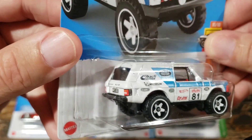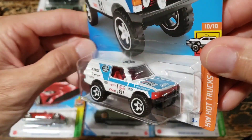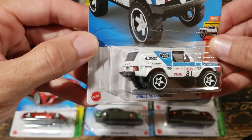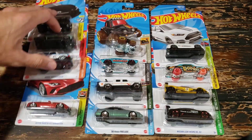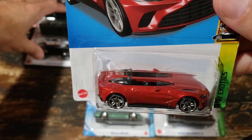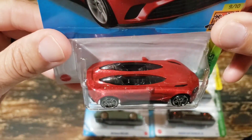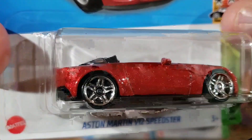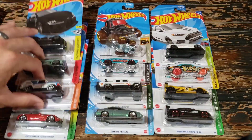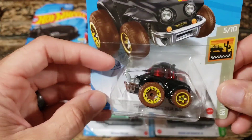The Range Rover Classic has its own little fan base and it really is a nice casting. From all the ones they did - I believe this set was from 2022 - this is a very clean version of this casting. Then we have the Aston Martin V12 Speedster, not really my cup of tea, but it is a cool looking car. If you like exotics, the paint is really nice and it's got a futuristic look - definitely something Aston Martin fans will want to pick up.